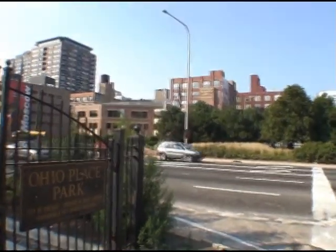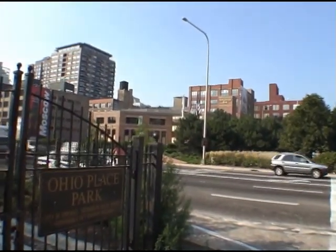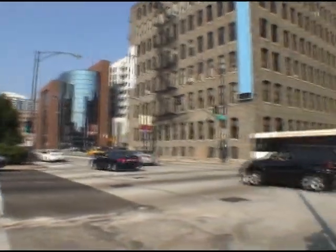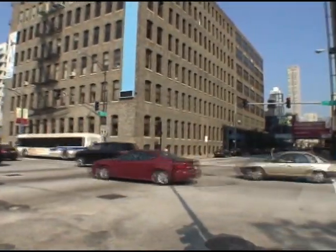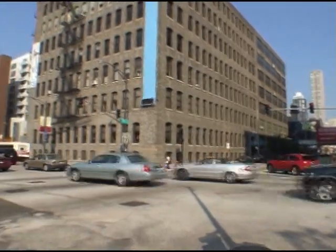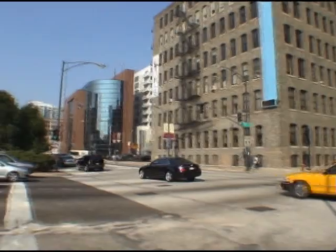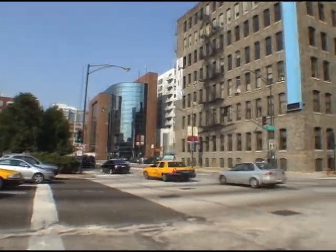Hey folks, it's Mark Boyer from Yoshicago.com. I'm standing here at one of the busiest intersections in Chicago, at least that I know of. It's the intersection of the Ohio Street feeder ramp to the Kennedy Expressway and Orleans in River North.